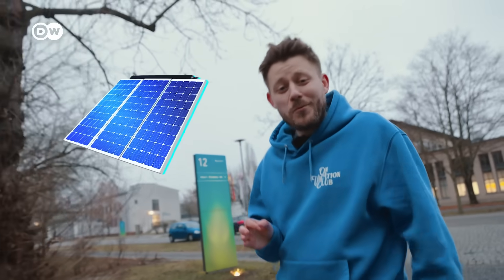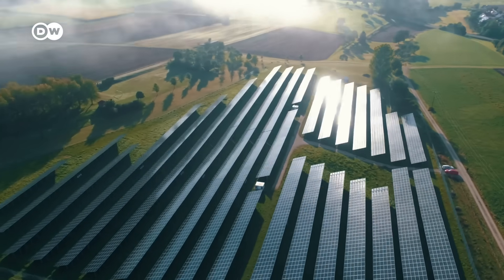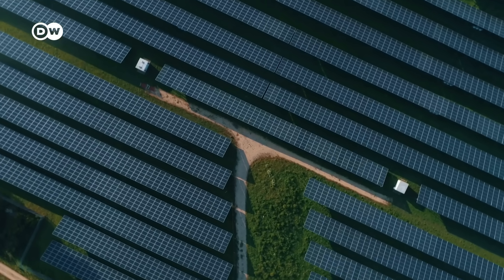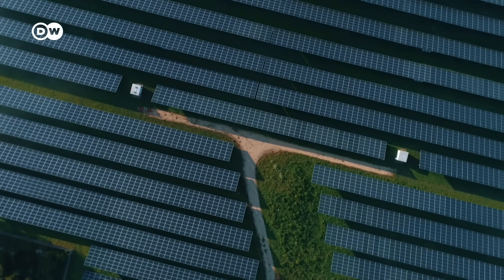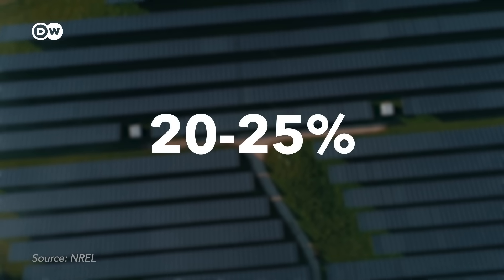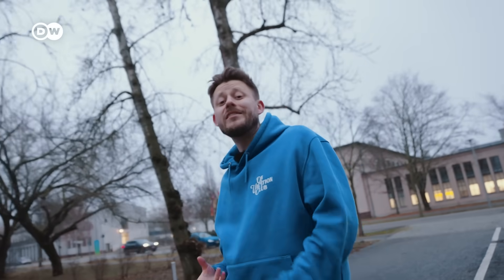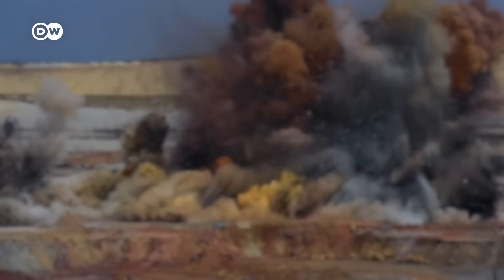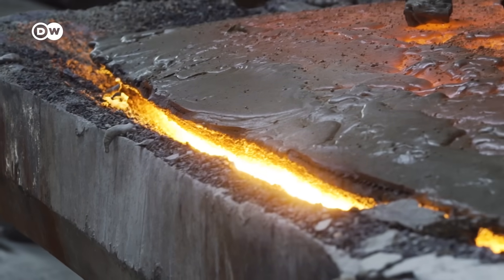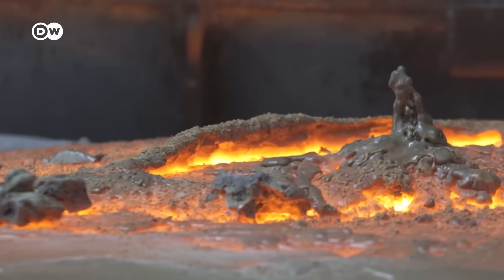But why would we even need new solar cells? The regular solar cells you know are made with silicon, and they are actually quite inefficient at converting sunlight into energy. Only about 20–25% of sunlight can be captured on a commercial size. But that silicon needs to be mined and purified in energy-intensive processes that require more than 1000 degrees Celsius of heat. We have a full video on that here.